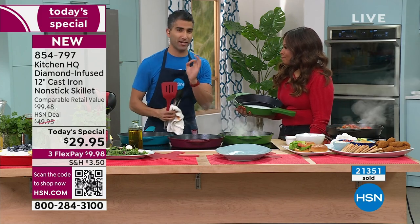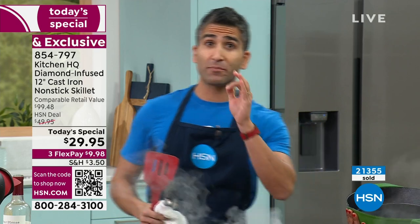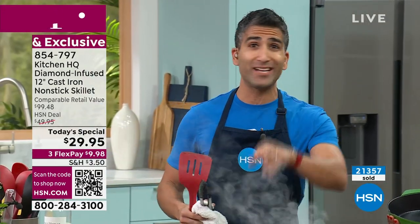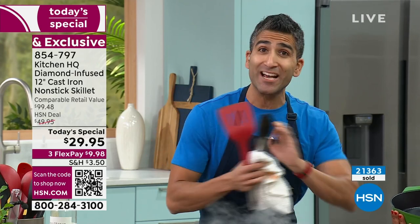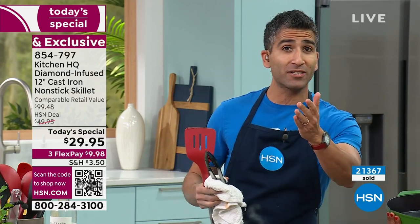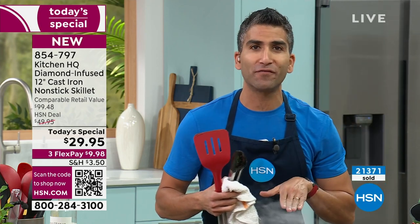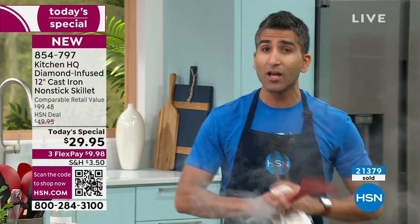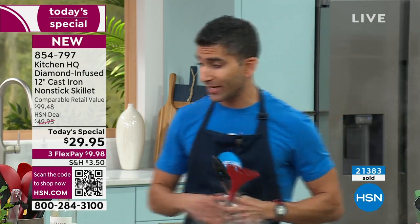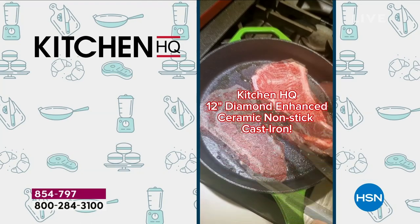If you have one pan in your kitchen, a 12-inch cast iron is the way to go — for searing, roasting, braising, shallow frying, anything in the kitchen, up to 840 degrees. There's nothing you can't do. I've got a recipe on hsn.com — a mushroom crostini with cheese on top. Pop it under your broiler at 550 degrees, nothing's going to happen. It is real cast iron, nonstick. Use your metal utensils — don't worry, it won't scratch.